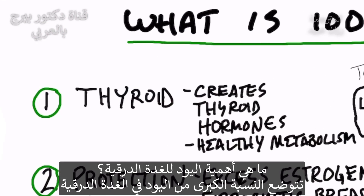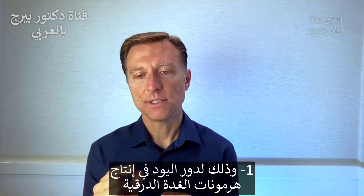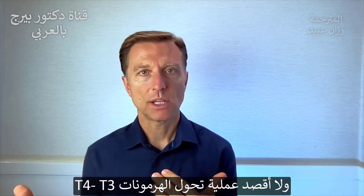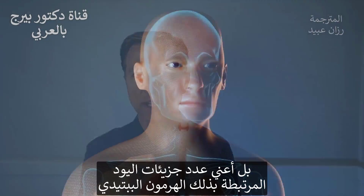Let's start with the thyroid. What does iodine do for your thyroid? The majority of iodine is located in the thyroid gland because you need iodine to make thyroid hormones. When we're talking about T4 or T3, we're really talking about the number of iodine molecules that are attached to this protein hormone.